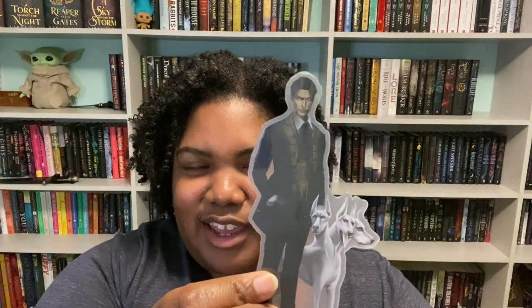Then we have a Kingdom of the Wicked acrylic standy. We have a stand and this guy — I think his name is Wrath. I've read a little bit of the book because there's a sequel coming out later this year. I'm still a little on the fence about it. He looks really cool and he looks like he has some hellhounds with him.